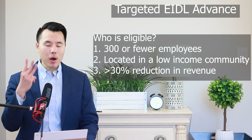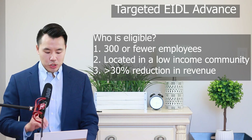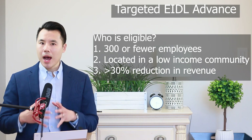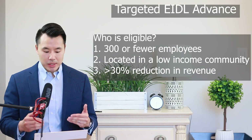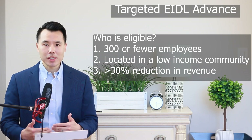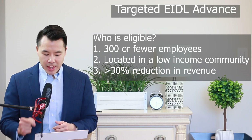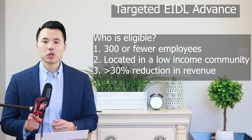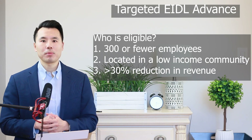Who is eligible? There are three qualifiers. The first is businesses with 300 or fewer employees. Number two is businesses located in federally identified low-income communities. The SBA will determine if your business is located in a low-income community based on the applicant's business address. And number three, you have to show more than a 30% reduction in revenue during an eight-week period beginning on March 2nd, 2020. More than 30% — not 30% or more, it's more than 30%.